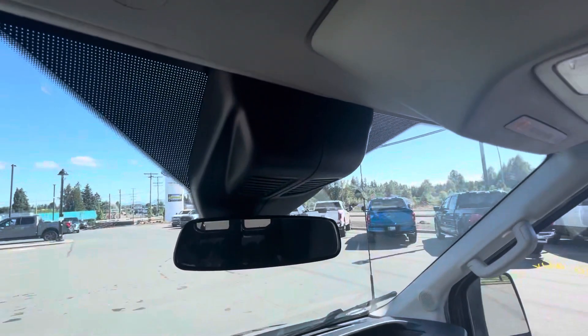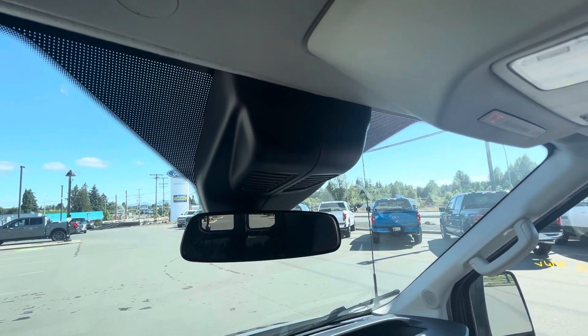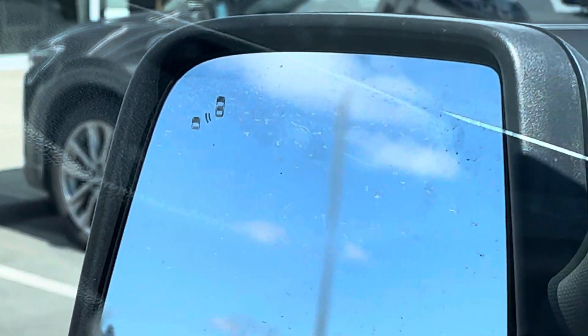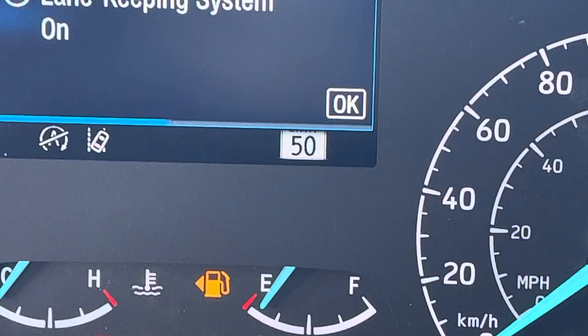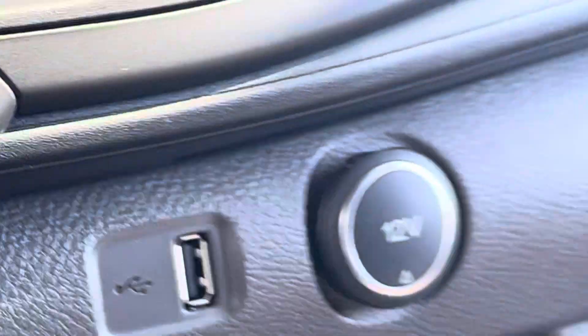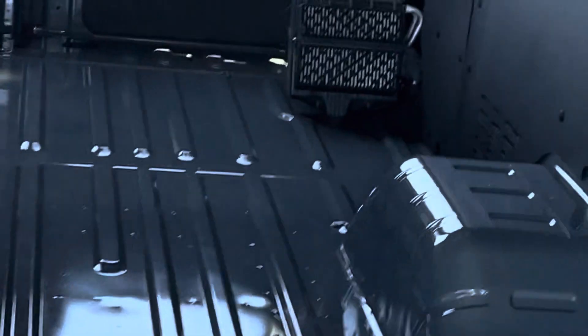It does have all the forward collision warning system, so you save 10 percent on your insurance. It has blind spot monitoring in the mirrors, lane departure and lane keep assist — so it'll actually tug you back into the lane if you're getting a little lazy on the driving. USB ports all over the place here as well.